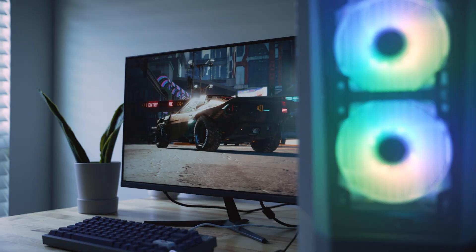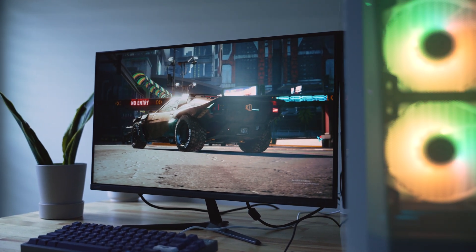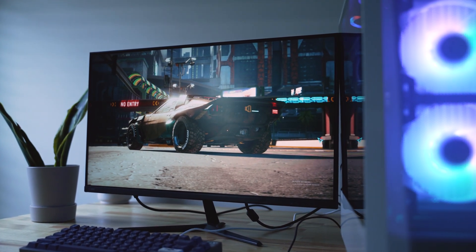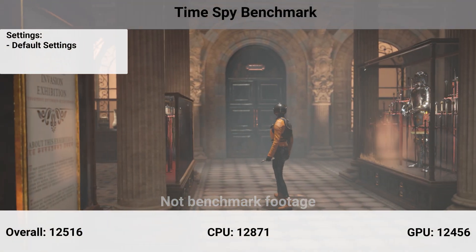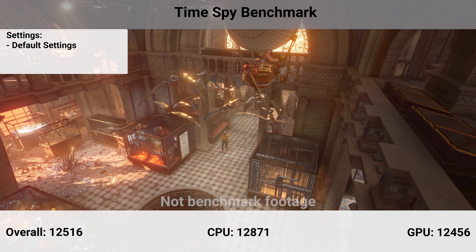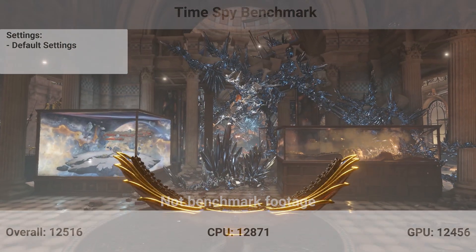Let's get to these benchmarks. This isn't going to be an extensive list, but something quick and explanatory of the 1440p performance of this PC. As a baseline, the 3DMark Time Spy score was a combined 12,516 with individual scores of 12,456 for graphics and 12,871 for the CPU.